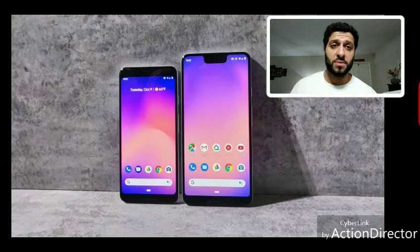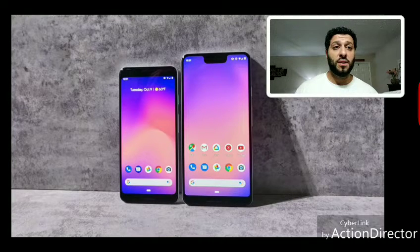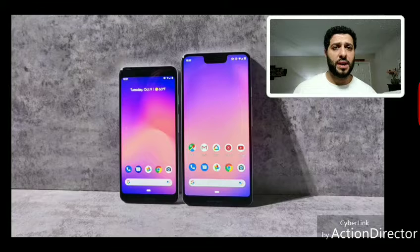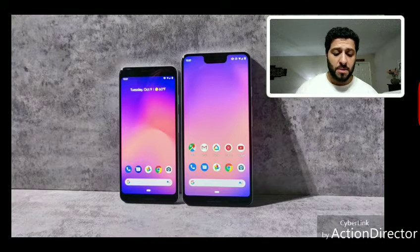Their design is similar except for the notch and form factor. Both come with 64GB and 128GB storage options — $100 extra for 128GB. Display sizes are 5.5 inches for the smaller phone and 6.3 inches for the larger one. The larger model is supposed to have a Quad HD screen, while initial reports suggested both were 1080p.